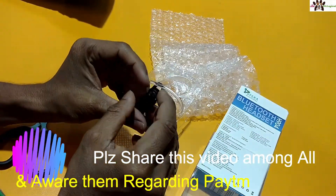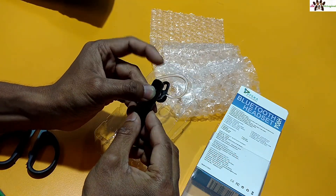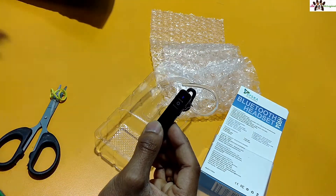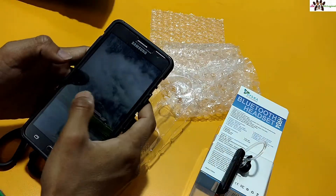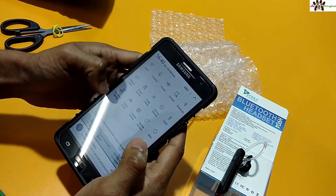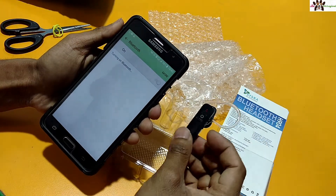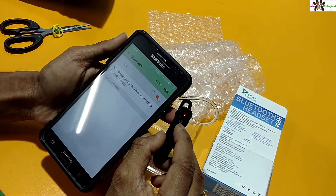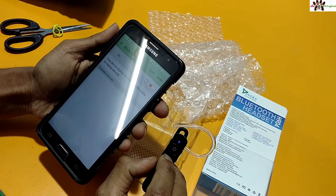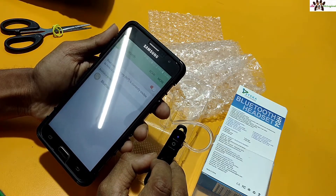Let me open this up and check if it is actually working. I will power it on first. Here you can see it — it is in blinking mode. I have to pair this with my phone. You can see this is the blinking mode, which means pairing mode is on. Let me see if my phone can find this one.